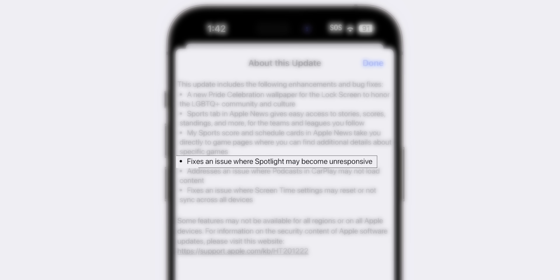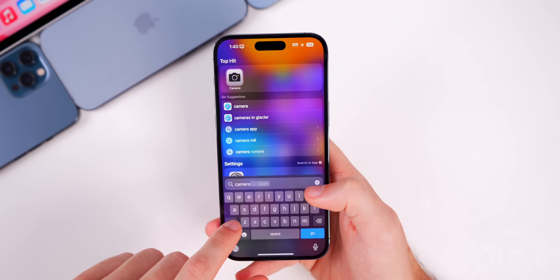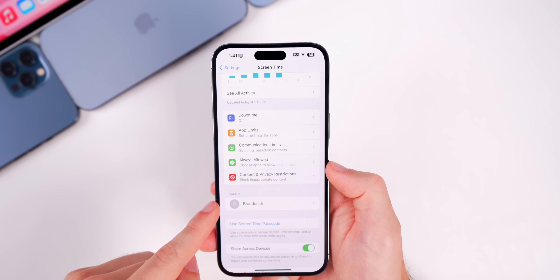There's also a fix for Spotlight Search, where it may become unresponsive. If you had any issues with Spotlight Search not showing anything when you searched, that has been fixed.